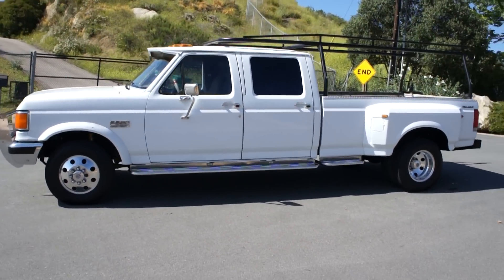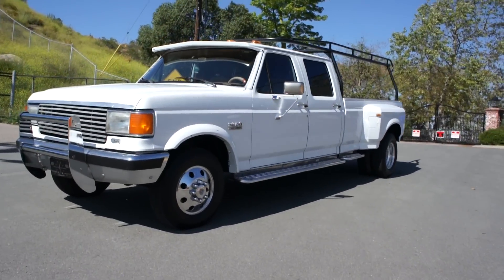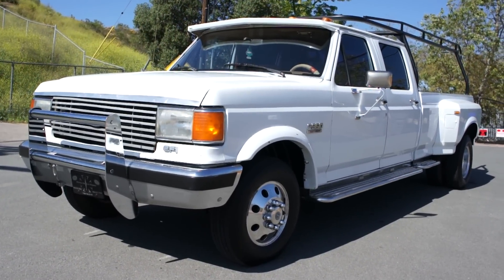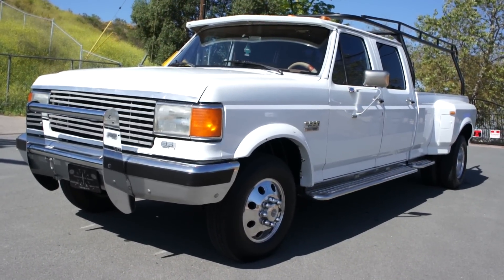That's a big truck — I couldn't keep it in frame there. My name's Nathan, it's 406-544-6919. You can reach me anytime. Beautiful, beautiful truck.